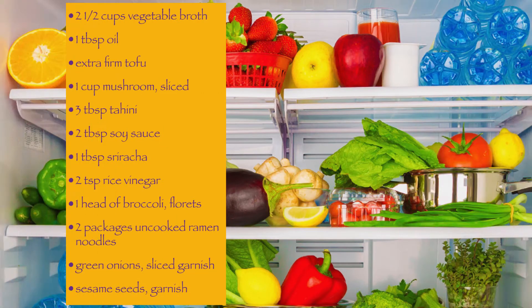The ingredients we're going to be using today are two and a half cups of vegetable broth, one tablespoon of oil, extra firm tofu, one cup of sliced mushrooms, three tablespoons of tahini, two tablespoons of soy sauce, one tablespoon of sriracha, two teaspoons of rice vinegar, a head of broccoli cut into florets, two packages of uncooked ramen noodles, green onions, and sesame seeds.